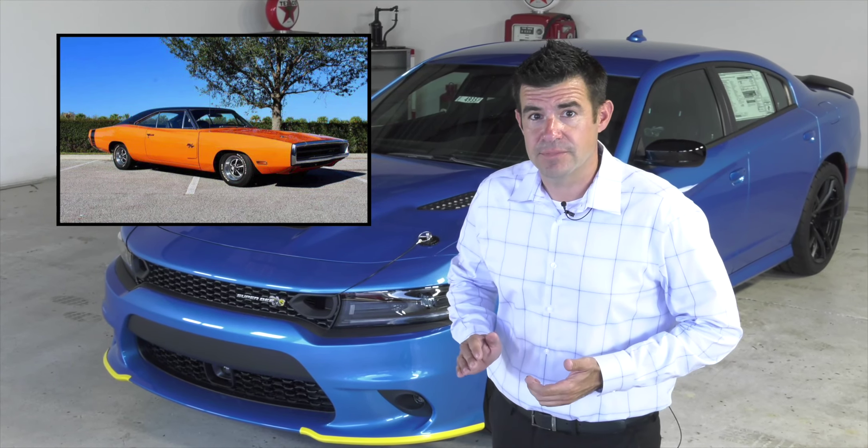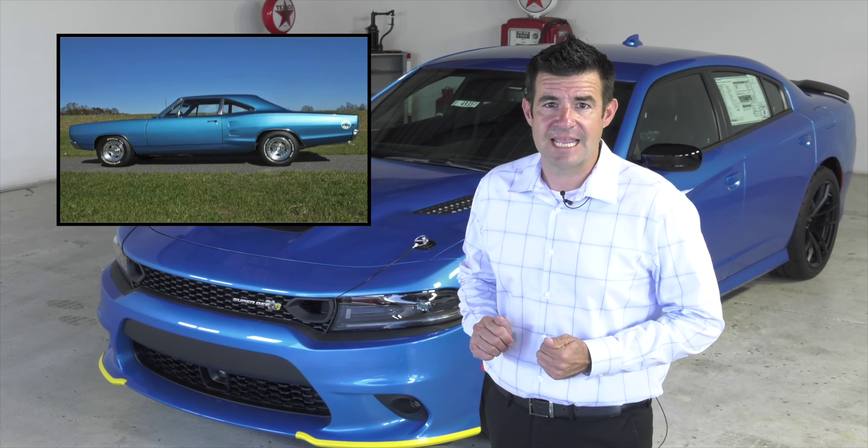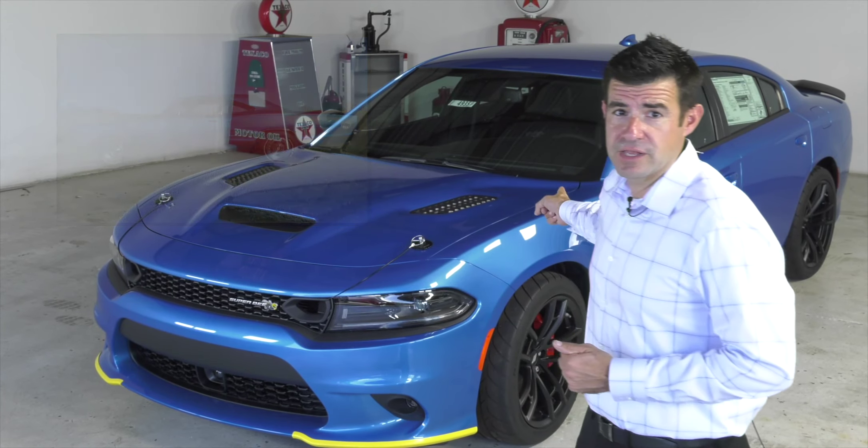Dodge wanted to join the game, so they asked Mopar, and Mopar came out with the 1968 Super Bee, which was originally available in colors such as B5 Blue and Plum Crazy Purple.